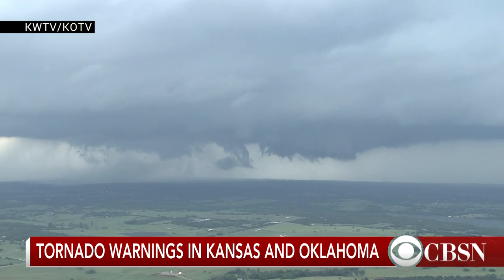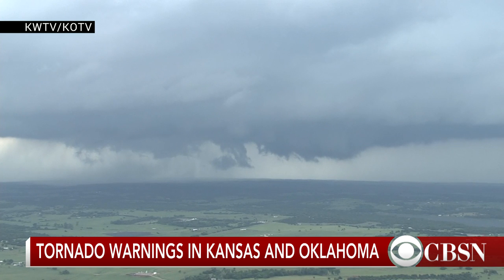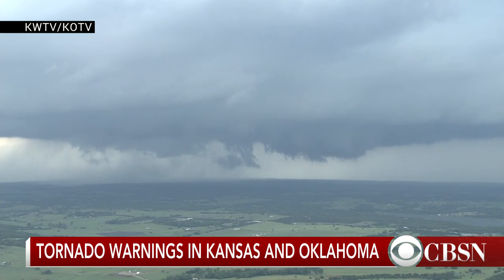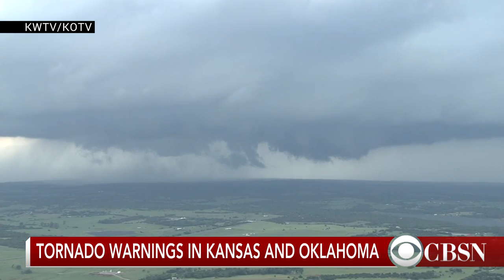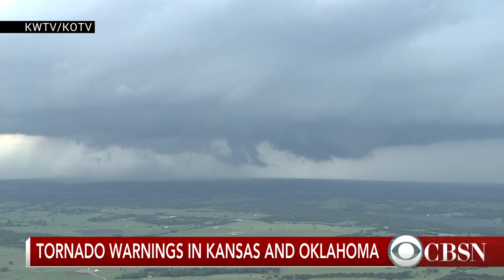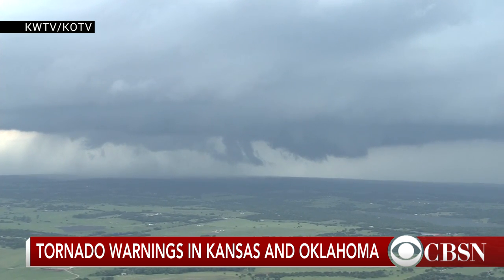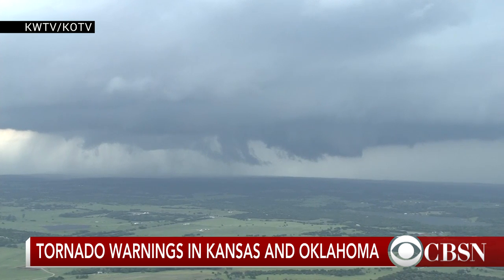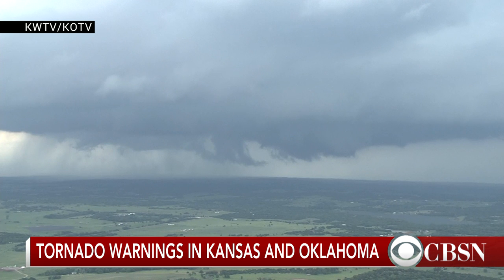Bernie, we are flashing tornado warnings in Kansas and Oklahoma on our screen. That's very different from a tornado watch, which may be issued by NOAA, right? Yes — a warning means that either a tornado is on the ground, or the National Weather Service offices monitoring this are picking up rotation within the thunderstorm. Once you get rotation in the thunderstorm, that means you have the spinning needed to produce a tornado. It doesn't necessarily mean a tornado is on the ground, but it means the thunderstorm is capable of producing one.